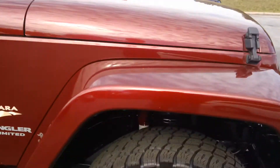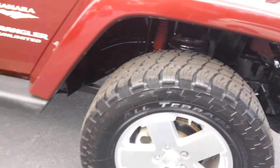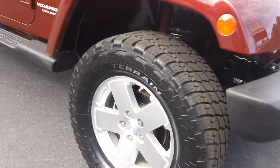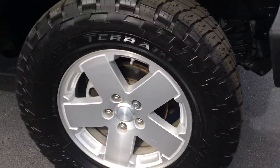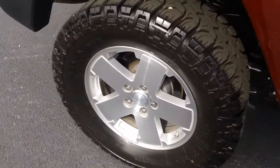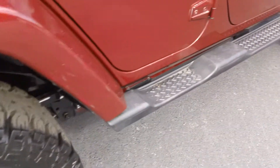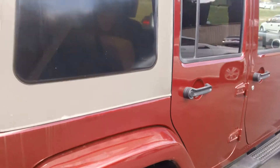This Jeep has over 3 inches in upgraded suspension lift and over $1,500 in new tires alone. Nitto's in the front, Mickey Thompson's in the rear, graded running boards, and this is the black soft top.